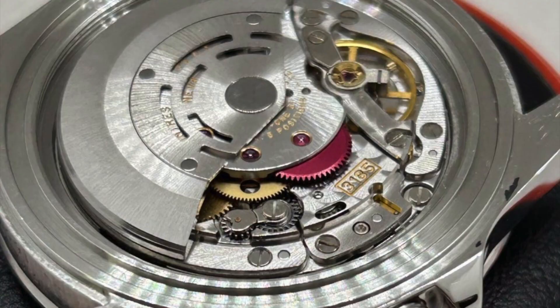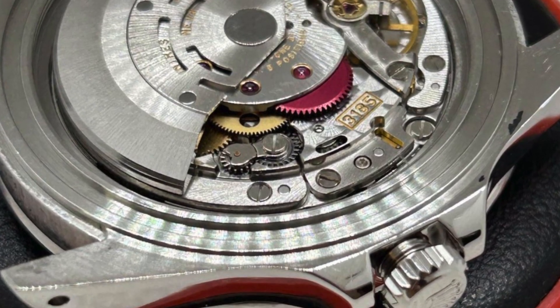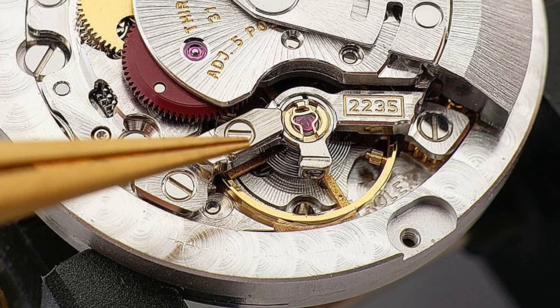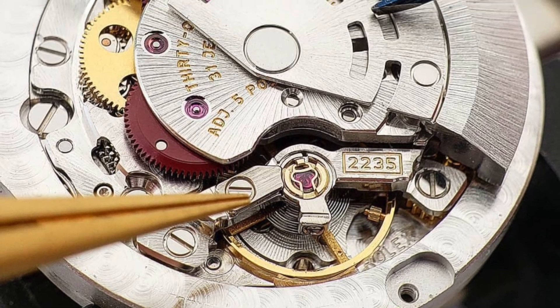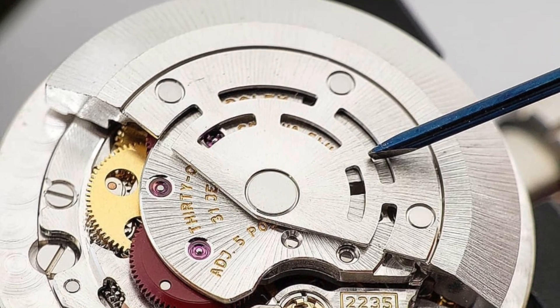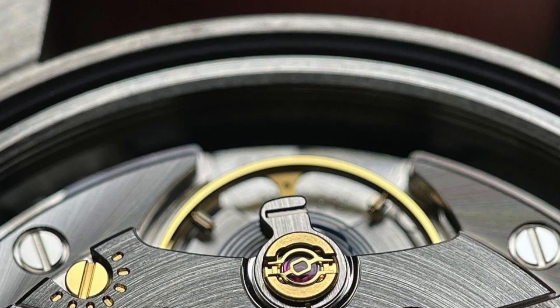I believe the most shocking release of this year by far is the open caseback. I hope that Rolex offers that as an option for all watches, because I think the Rolex movements — even if they are not the most beautiful ones out there — are worth seeing.